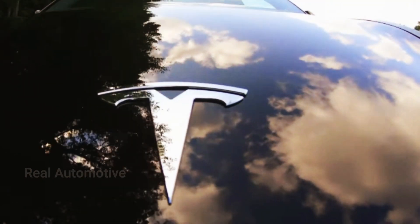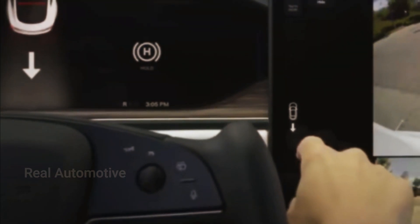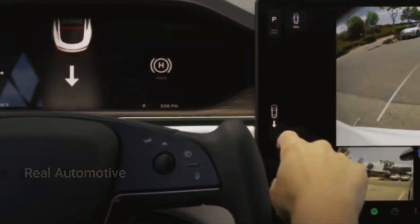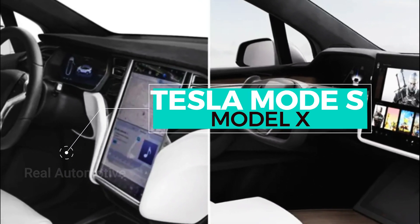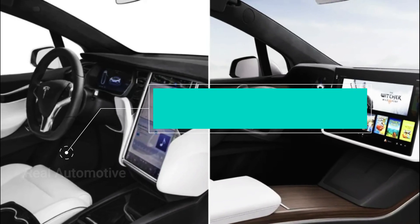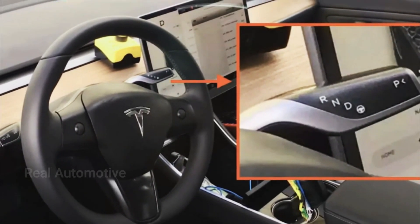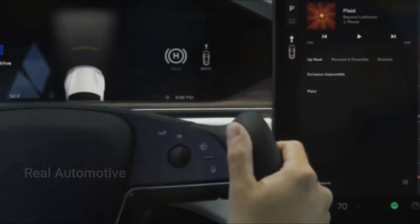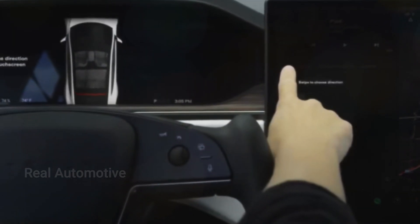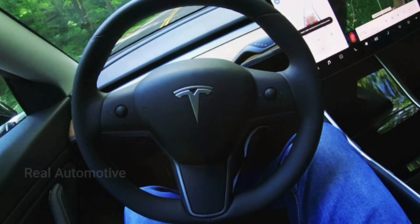Now let's dive into the heart of the matter — the interior of the 2024 Tesla Model 3. Tesla has taken a page out of the design language found in its higher-end siblings, the Model S and Model X, to create a more cohesive and sophisticated interior aesthetic. One of the most striking changes is the departure from the traditional gear shift and control stalks on the steering column. In their place, Tesla has introduced something truly futuristic — capacitive touch buttons. The once-familiar gear shift has given way to sleek, touch-sensitive buttons, offering a minimalist and sleek look.